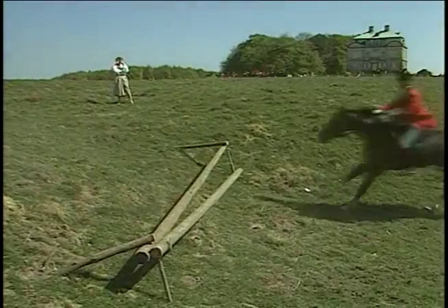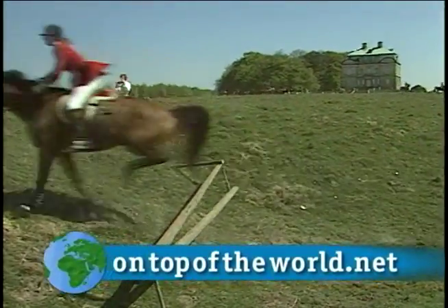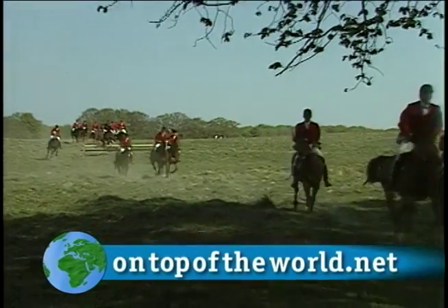For more information about castles throughout Denmark, visit our website at topoftheworld.net.